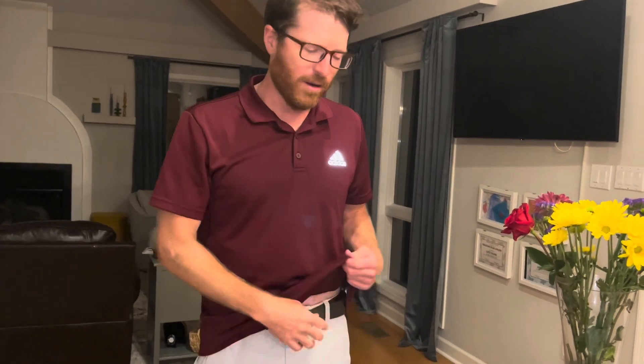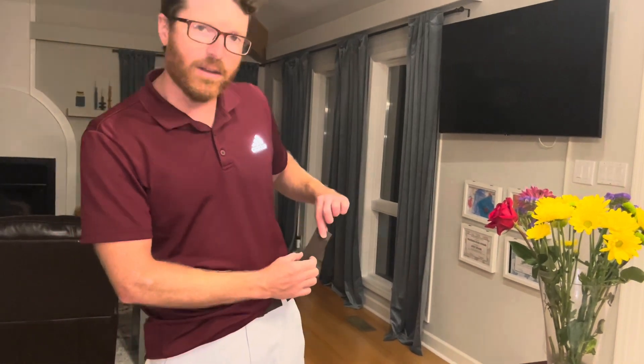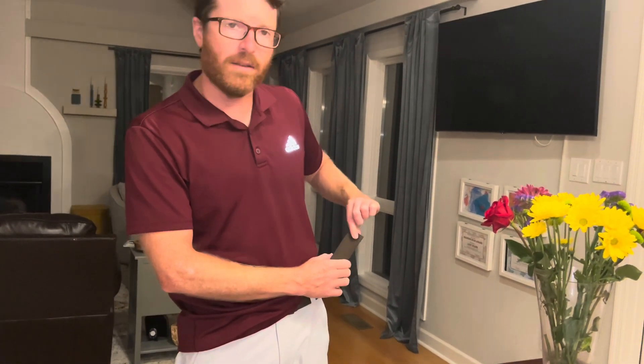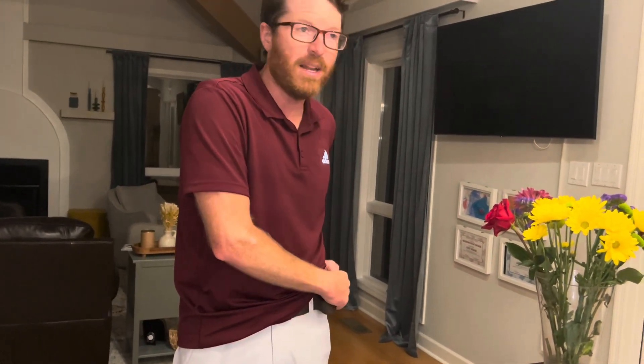The only thing I'd say before you buy this — before you make this investment, because this is an investment at $35 — I want you to go through all of your shorts and check the belt loops and measure them. I measured this and it's exactly one and two-eighths inches across. Make sure your belt loops can handle that.